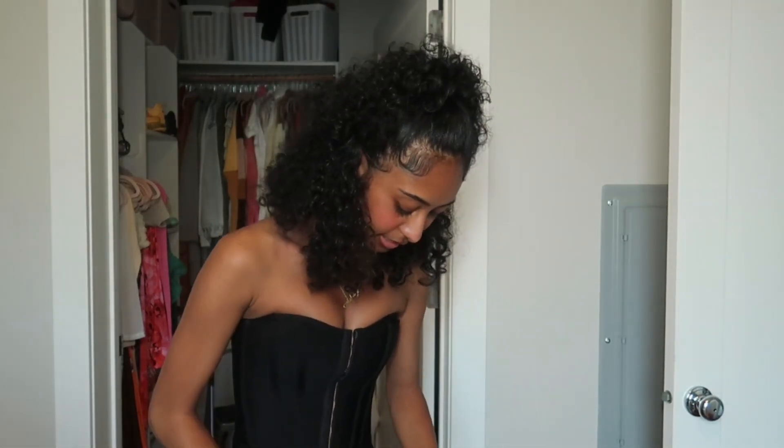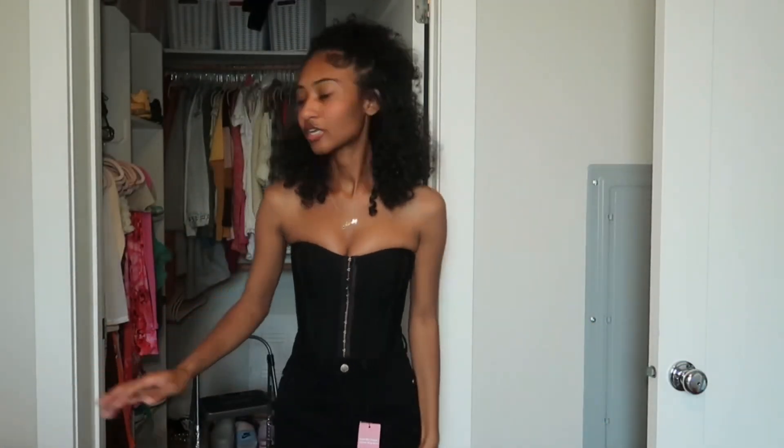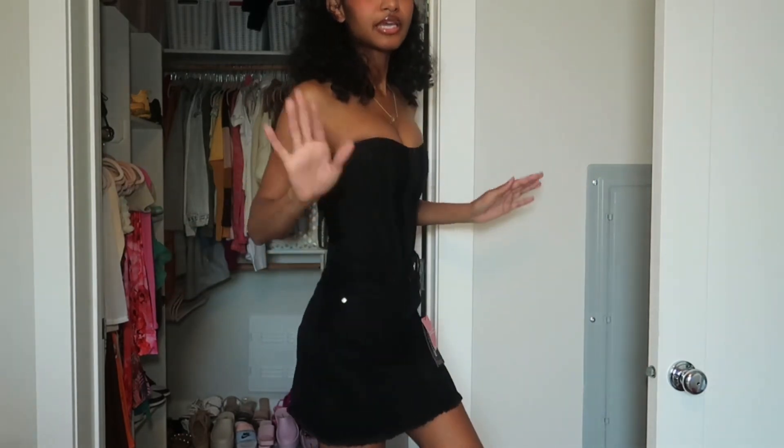I got this jean skirt but I don't like it — this is the only thing that did not fit me the way I wanted. I think I ordered it in a size small but I need an extra small; it's kind of big. Let me back up so you can see it. Yeah, I don't like the skirt — it's a little big. I wanted it shorter and tighter.